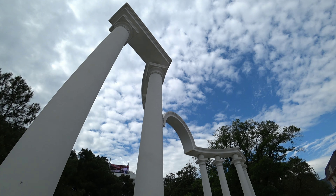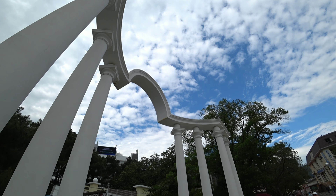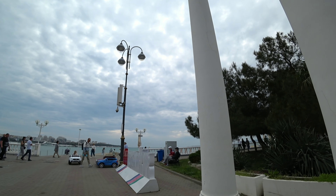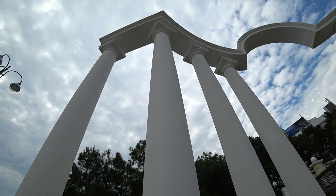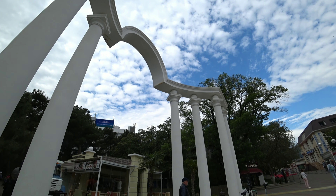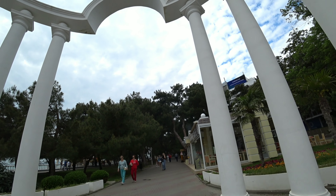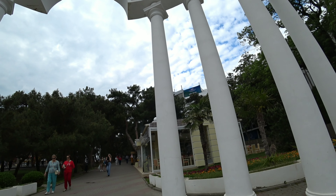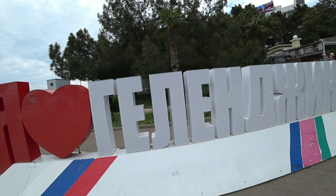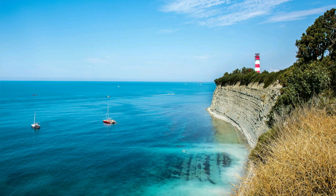Заканчивает нашу первую часть про достопримечательности набережной Белоснежная Арка Любви — один из самых узнаваемых символов города. Как бы открывая вход на Лермонтовский бульвар, она находится на пересечении улиц Садовой и Лермонтовского бульвара у выхода к Черному морю. Изящная арка напоминает по форме парящую птицу и является символом объединения двух любящих сердец. Очень романтическое место на курорте Краснодарского края. С вами был Геленджик Лайф — если понравилось видео, поддержите лайком и комментарием, подписывайтесь на канал, будет ещё много интересного!